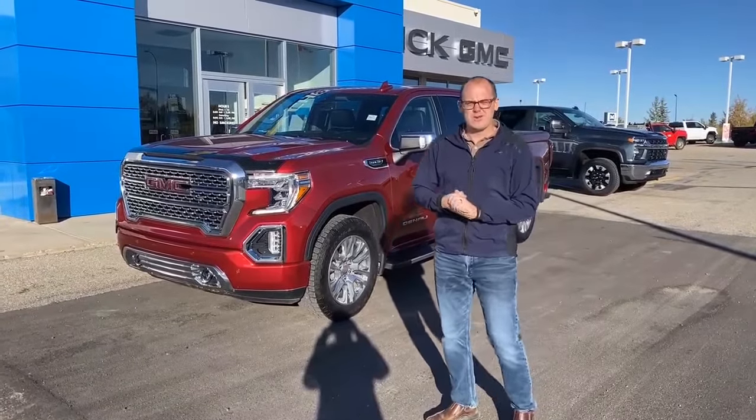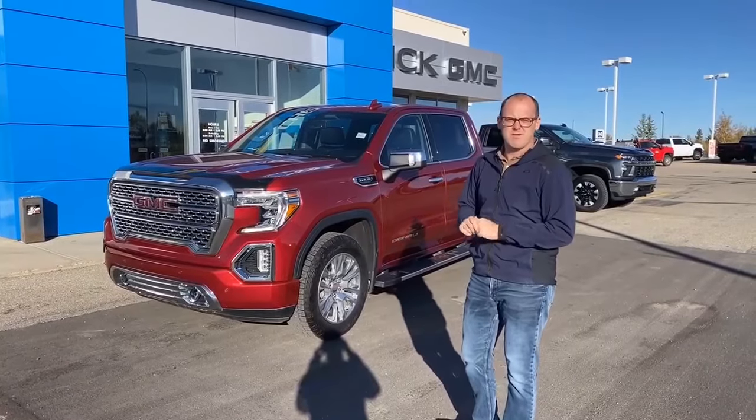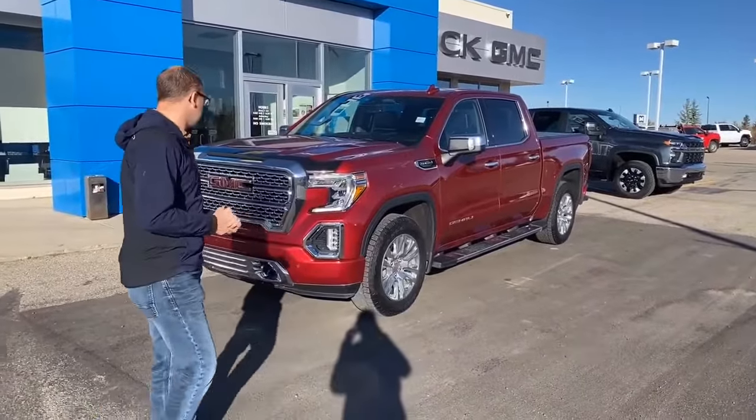Hey guys, Zach with Evers Garage here. Today we're going to be showing you this 2019 GMC Sierra 1500 Denali. It's a fresh trade. We'll walk you around the vehicle like we always do.